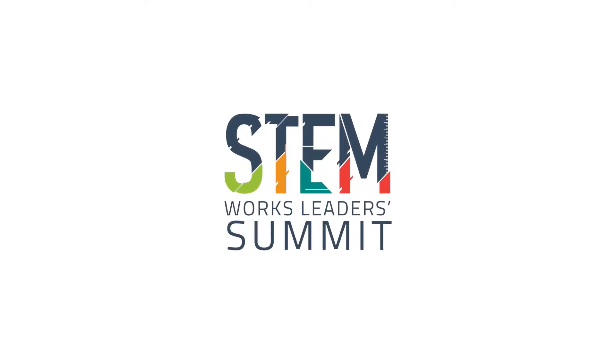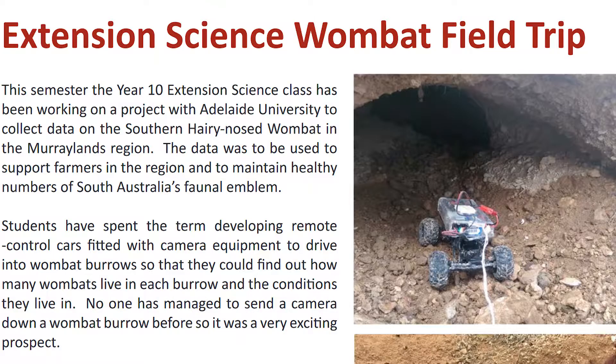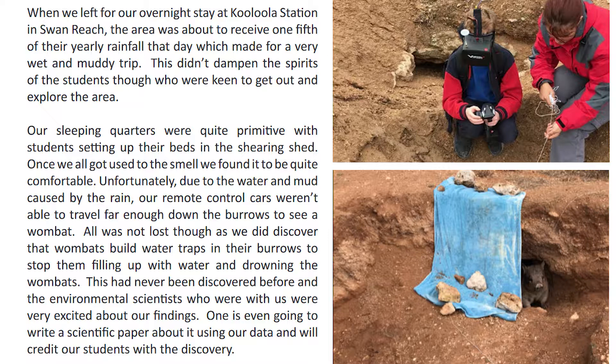The Wombat program is a single subject extension science subject that's based around problem-based learning, and we used wombats. They designed a wombat vehicle that would go down into the warrens and check where the wombats were.